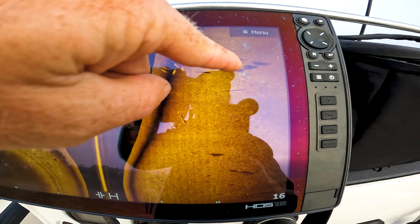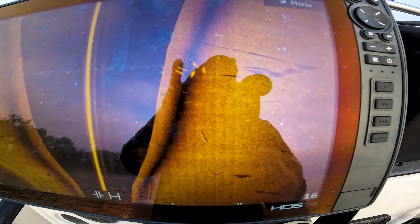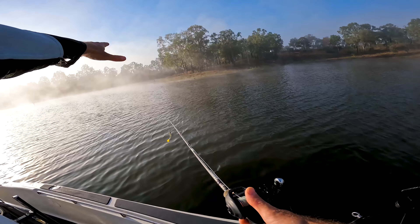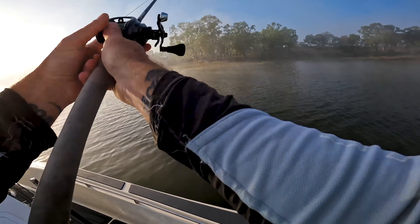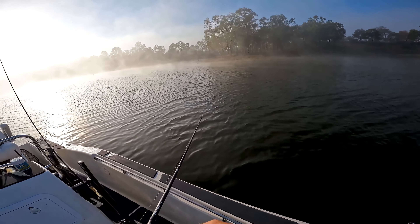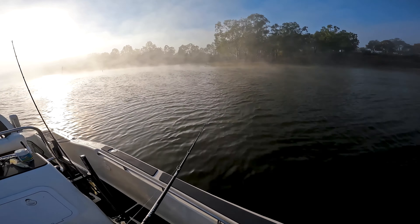One, two, three, four, five barra — very, very prominent on the sounder. That's what we're looking for — big boys. We've parked up on those fish and I'm going to have a crack at this point area. First cast, let's get it dialled in. All I'm doing is a slow, slow, slow roll — just casting a tree fan out and seeing if we can find these fish and get one to bite.